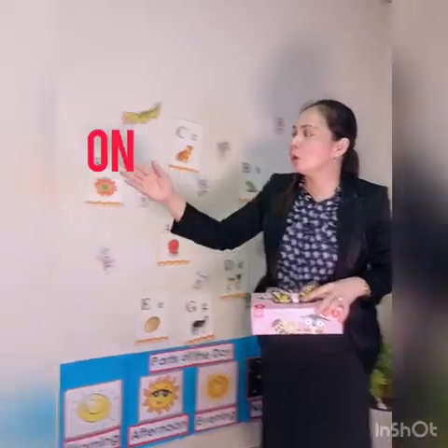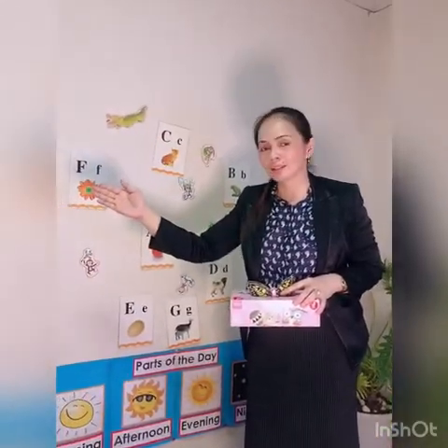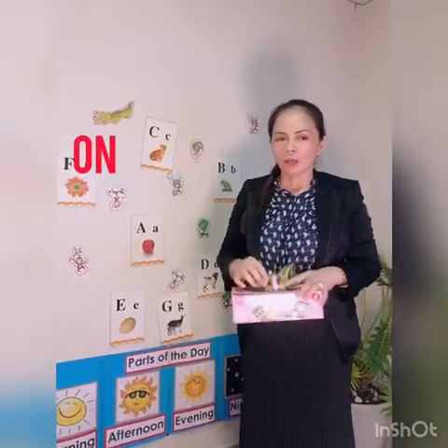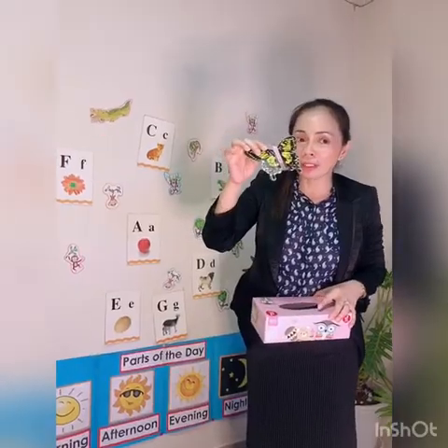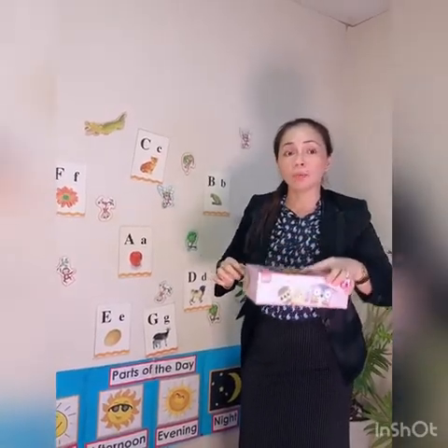Next word is 'on.' What word is this? On. Very good. Like this one — the butterfly is on the box.